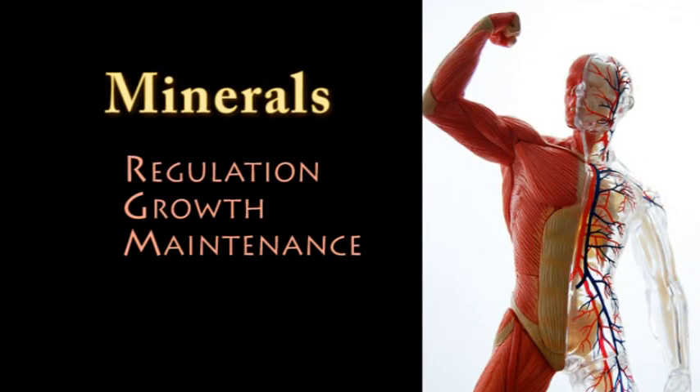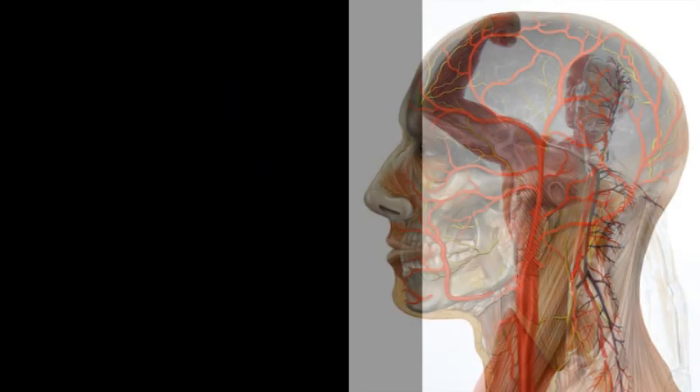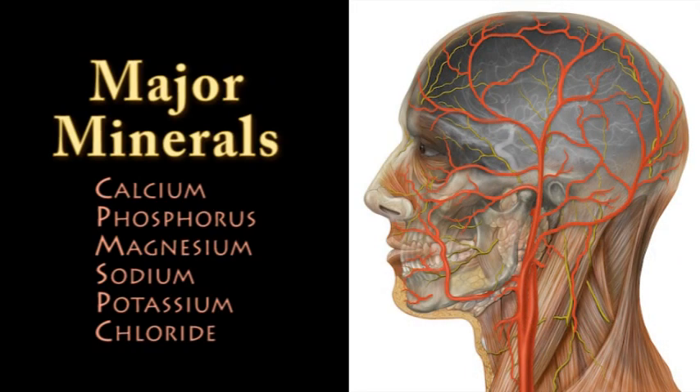Minerals are another essential nutrient needed in small amounts by the body. They are compounds needed for regulation, growth, and maintenance of body tissues and functions. Major minerals — those that the body needs in amounts exceeding 100 mg per day — include calcium, phosphorus, magnesium, sodium, potassium, and chloride.